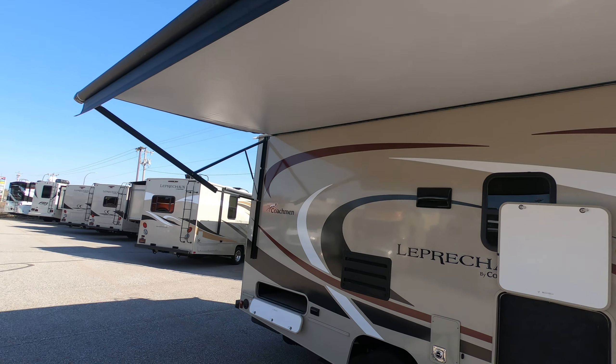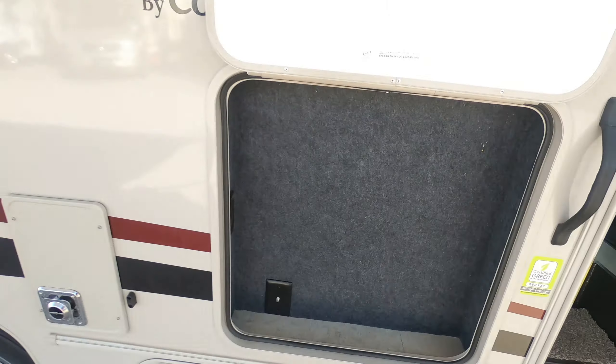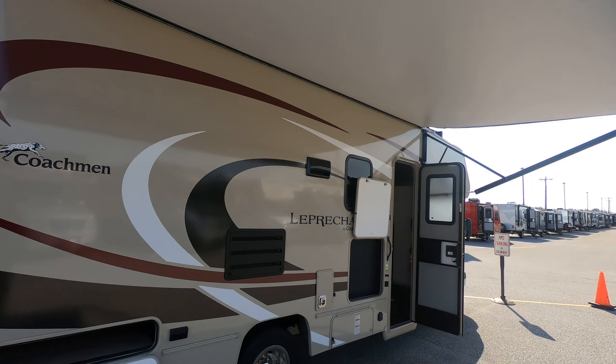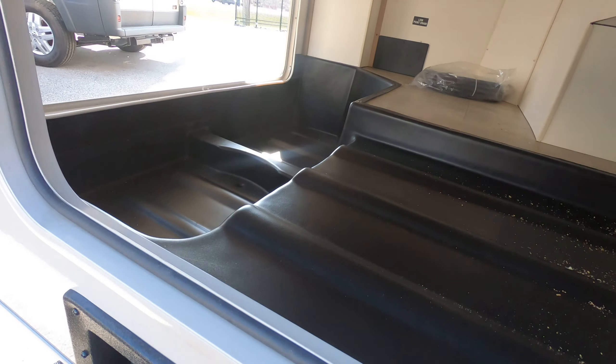Nice big power awning. Little storage compartment out here, and a spot to maybe put a TV. A little extra storage down here as well. LED lights under that awning, and access to a nice big storage compartment back here.